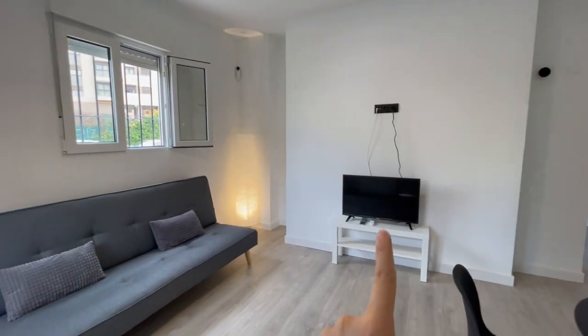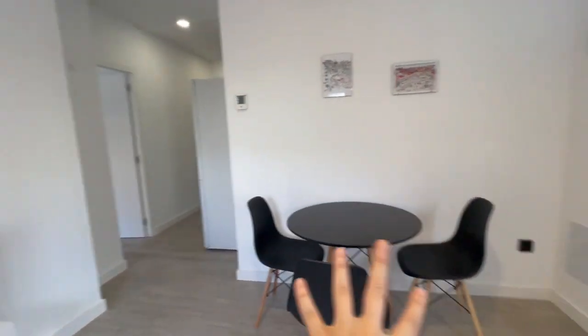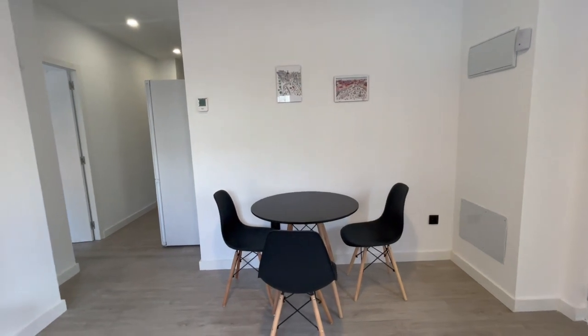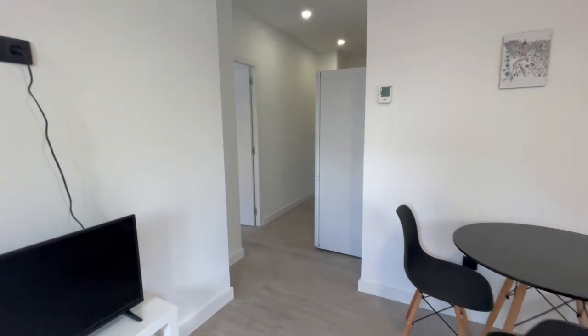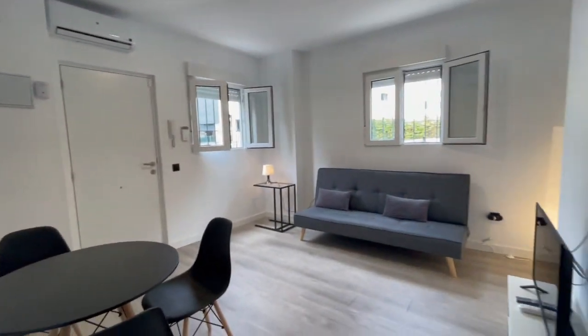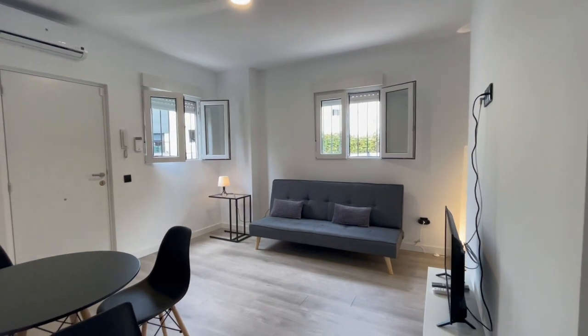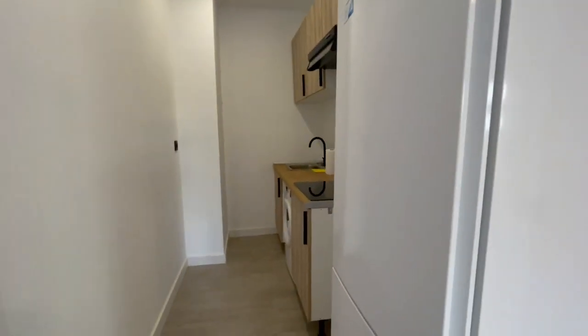This is a smart TV, and in this area you'll have this table with three chairs. A lot of natural light in the apartment.